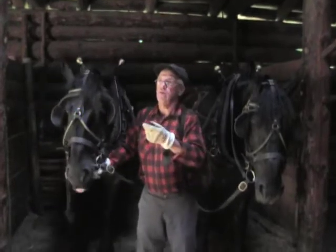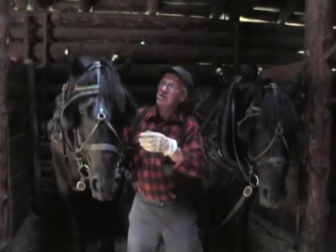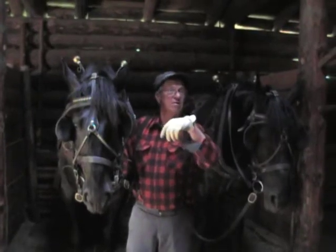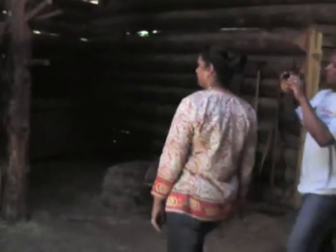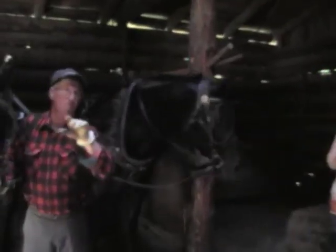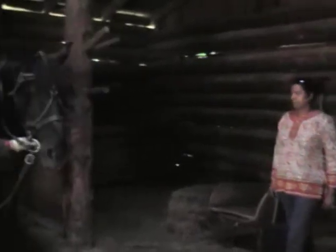Anybody tell me what kind of horses they are? Percherons, right. Percheron was the first heavy horse to come over to America. They were about 12 years ahead of all the other breeds. Most of the horses you would see working up here in the north woods would be Percheron breeding.